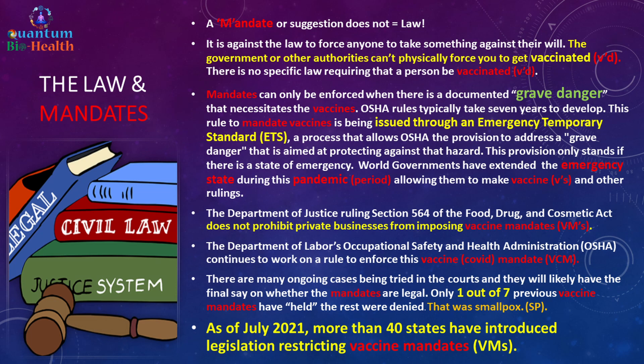Regarding the law: a mandate or suggestion does not equal law. It is against the law to force anyone to take something against their will. The government cannot physically force you to get vaccinated; there is no specific law requiring a person be vaccinated. Mandates can only be enforced when there is a documented grave danger necessitating the vaccine. OSHA rules typically take seven years to develop, but this rule is being issued through an emergency temporary standard to address a grave danger — a provision that only stands if there is a state of emergency. World governments have extended the emergency state, allowing them to make these rulings.